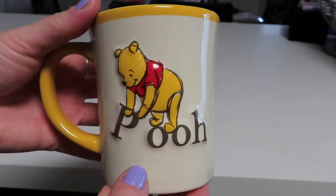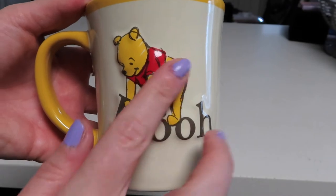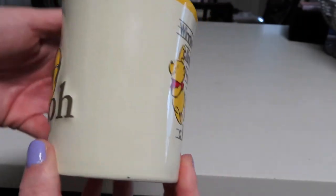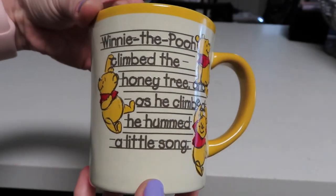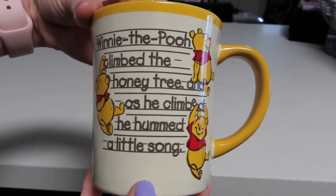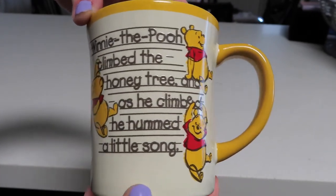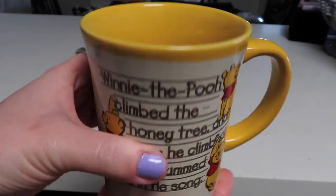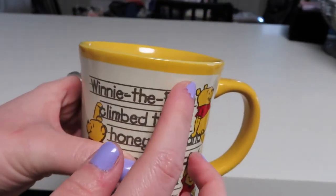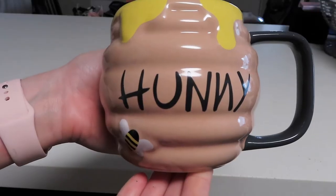Next up we have this little tiny Pooh Bear mug — this one is pretty small. On the front we have Pooh Bear spelling out his name with a raised 3D detail. On the back side we have the saying: 'Winnie the Pooh climbed the honey tree and as he climbed he hummed a little song' — so from the Winnie the Pooh movie. We've got different images of Pooh Bear and the inside is that bright yellow, the same color as the handle and the little trim.